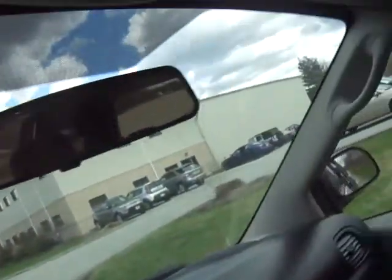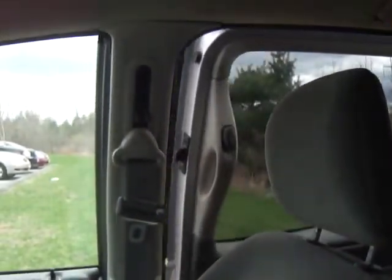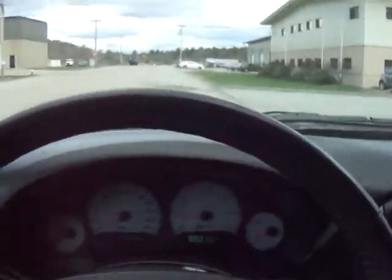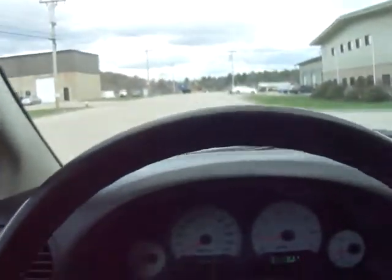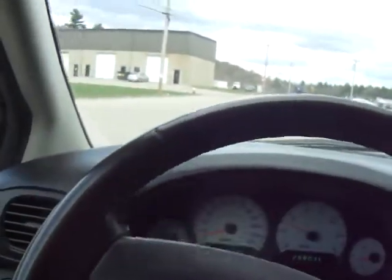Alrighty, I'm going to take you for a ride. Let's just shut the doors. Alright, let me put on my seatbelt. You don't have to worry about me crashing — I'm in an industrial park. The car is very quiet, as you can hear.